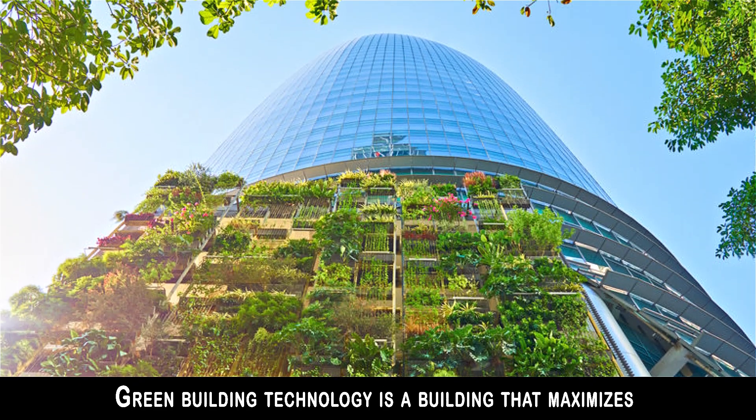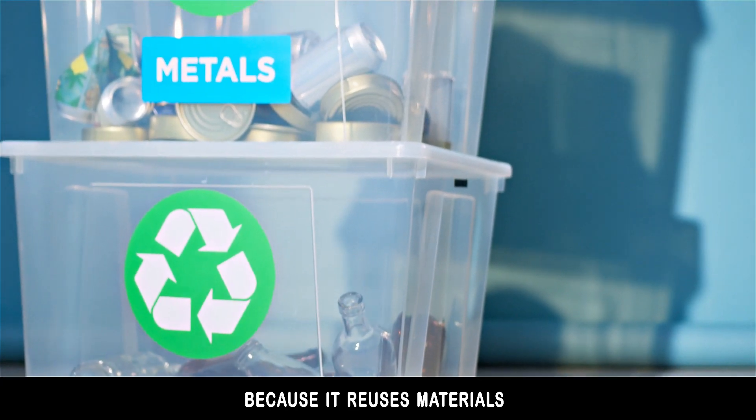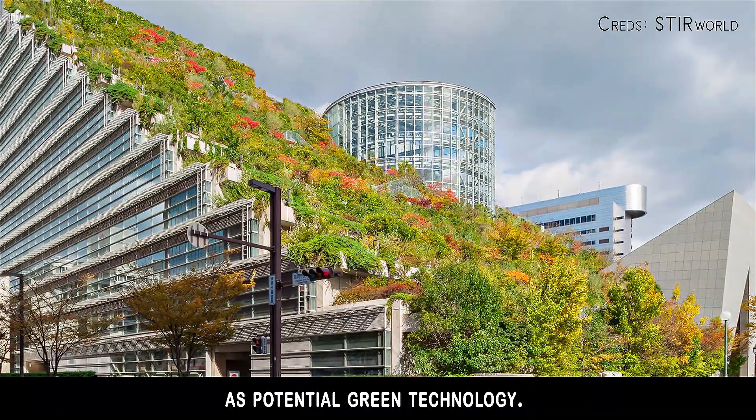Green building technology is a building that maximizes energy efficiency and is also environmentally friendly because it reuses materials. Through this concept, we explore three processes and the ways they can be embodied in future construction of buildings as potential green technology.